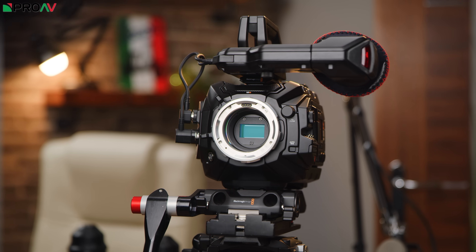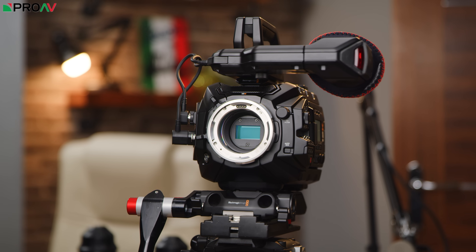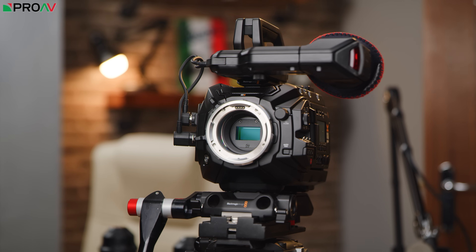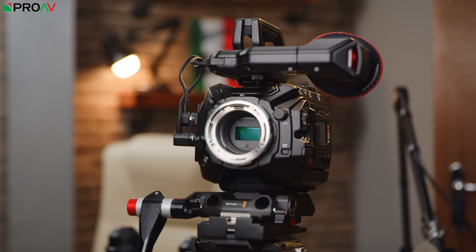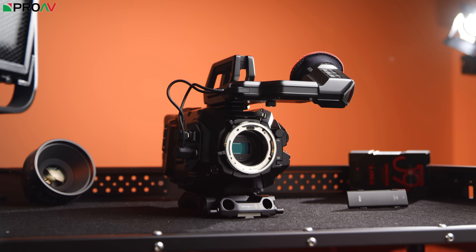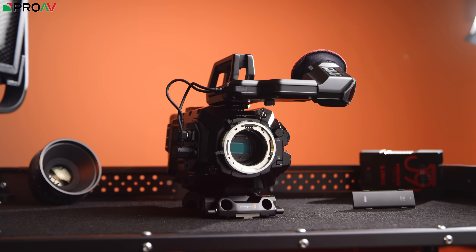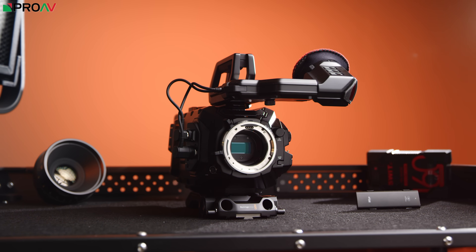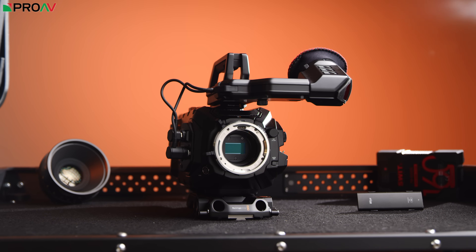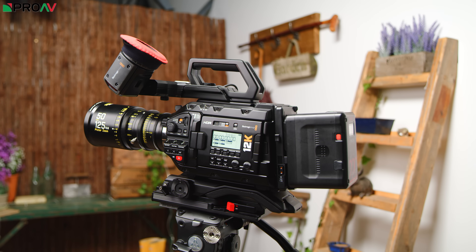So why is this new sensor so exciting? Well, most cinematic cameras on the market use a CMOS sensor with its pixels arranged in what is called a Bayer pattern — two green pixels for every red and blue one. With the 12K sensor though, Blackmagic have gone for a true RGB design with an equal amount of red, green and blue pixels. And because of this, in theory, colour accuracy, especially in mixed lighting situations, should be well improved over a normal Bayer pattern.